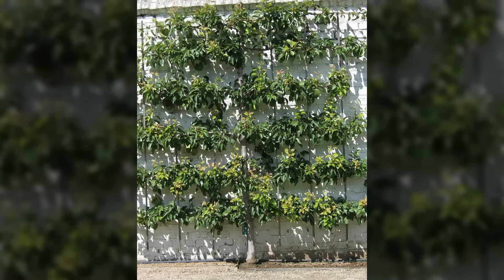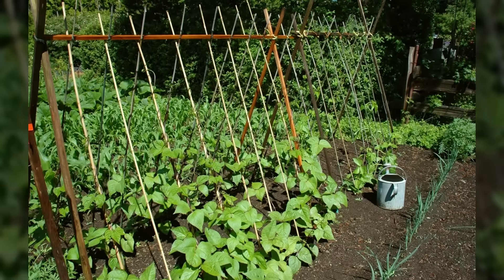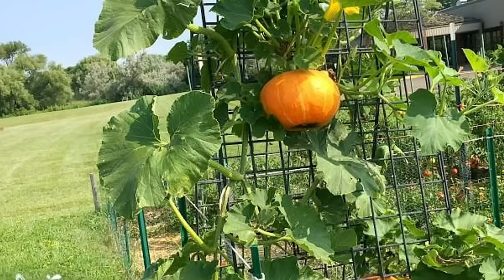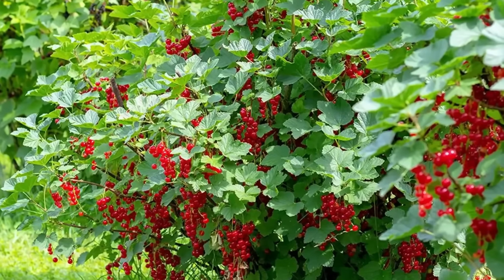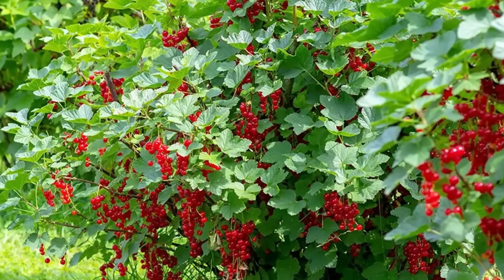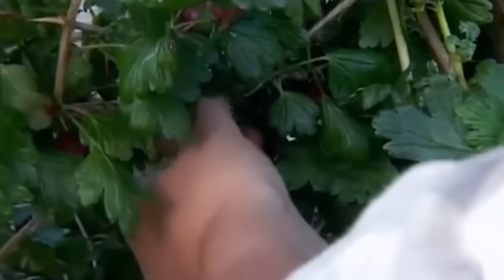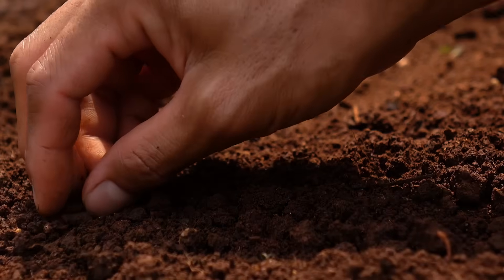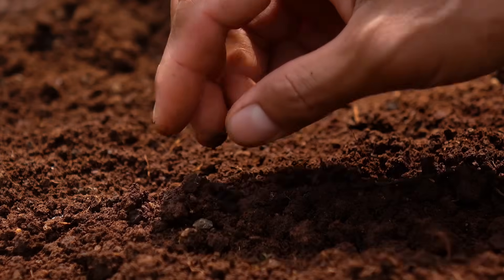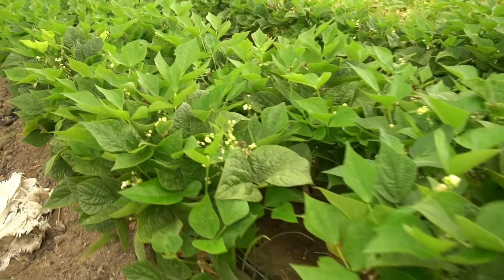Vertical growing techniques multiplied production capacity without requiring additional ground space. Beans climbed poles and trellises, squash vines spread across the ground between taller plants, and fruit trees created overhead growing layers that didn't compete with ground-level crops. Succession planting maintained a steady harvest throughout growing seasons, with new seeds planted every few weeks to ensure continuous production of fresh vegetables.